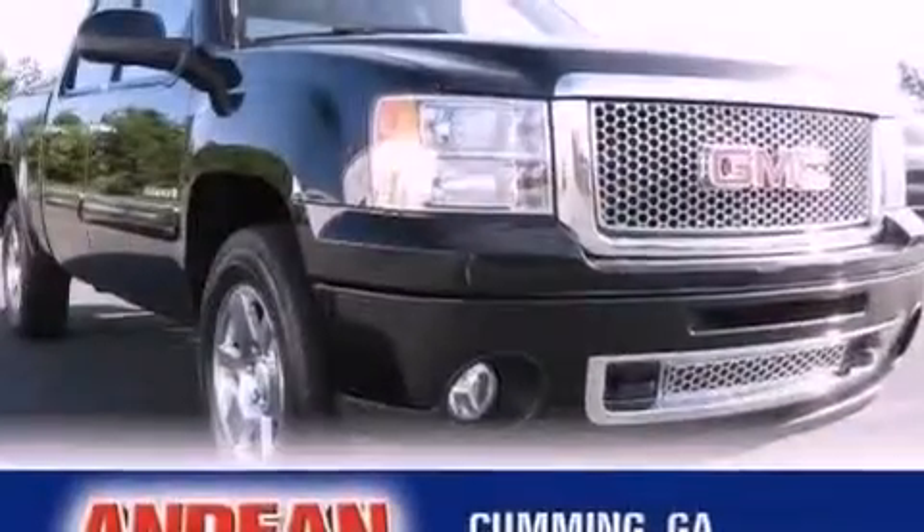Fog lamps, OnStar, memory settings for the seat's positions so you can recall your favorite alignment with the push of one button, and a trailer brake controller.